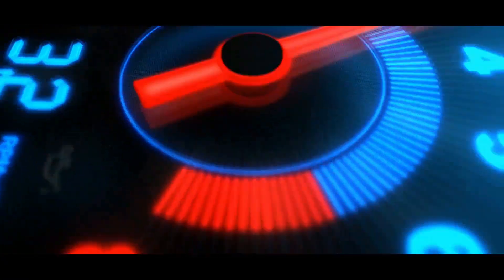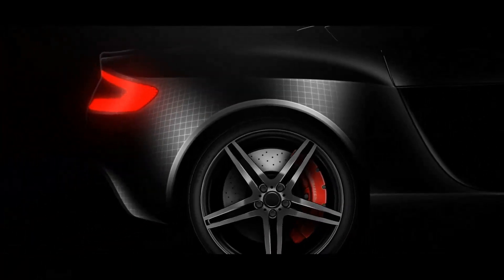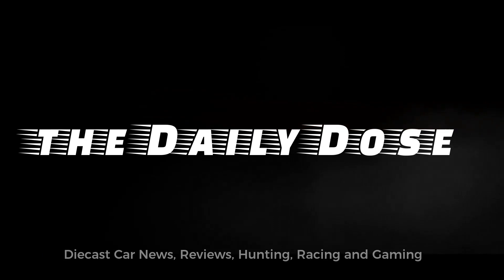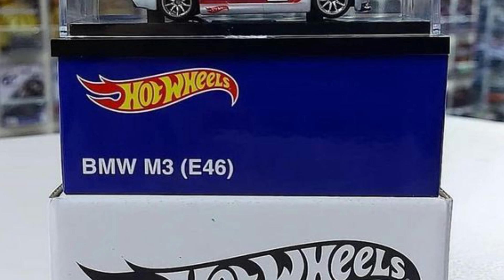Hello everybody, Paul here from the Daily Dose, and today we will be talking about some new cars from Matchbox and Hot Wheels — a mix of basic theme sets, premium cars, and exclusive cars.